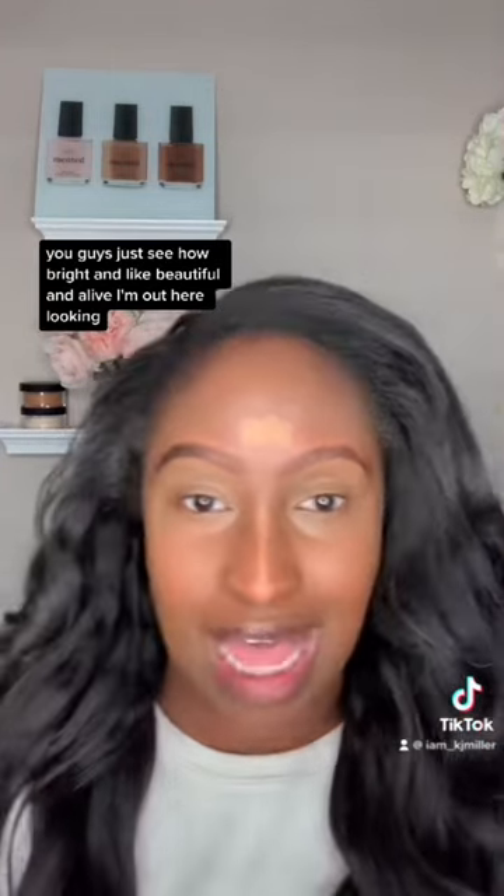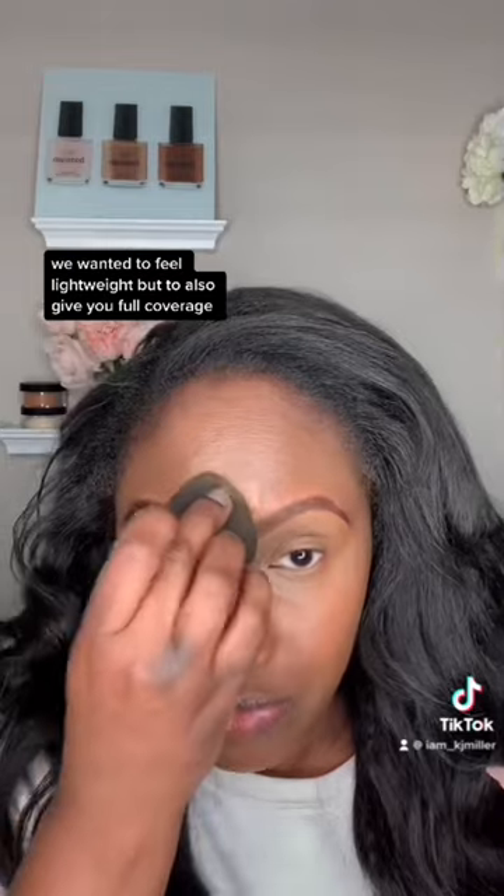Do you guys see how bright and beautiful and alive I'm looking? It's so nice, so beautiful and full coverage. That's what we wanted — we wanted it to feel lightweight, but to also give you full coverage because it's full-time. It's not gonna clock out.